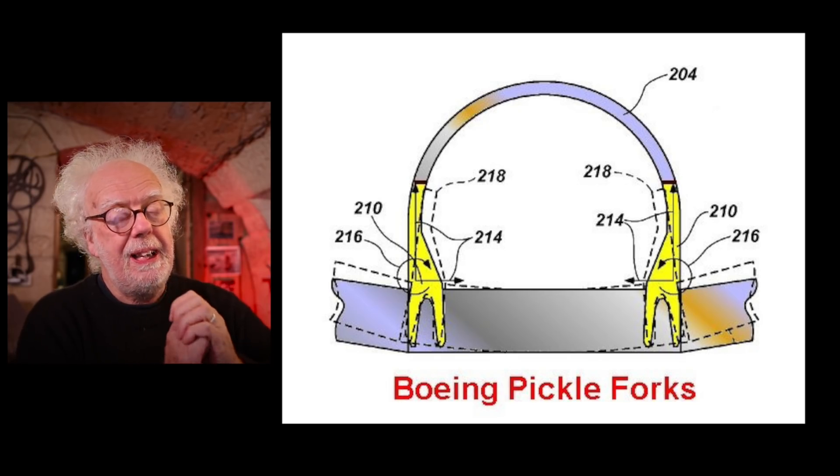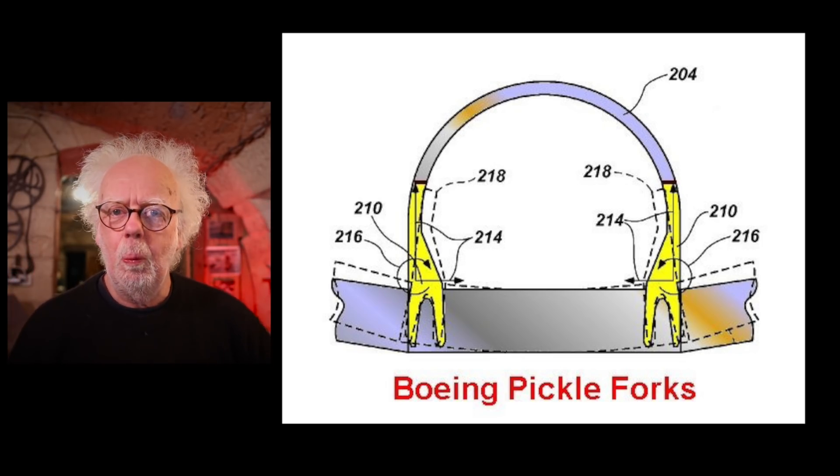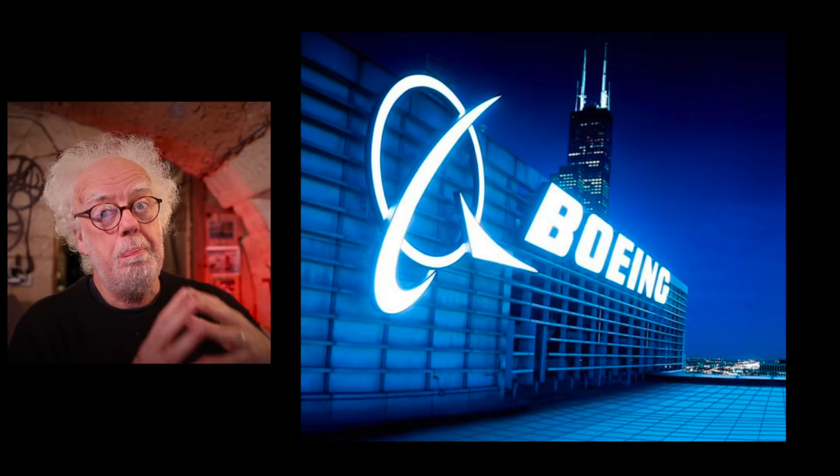Hey and welcome back lovely people! You've probably all been reading about the Boeing Pickle Fork. What is a pickle fork, and actually why are Boeing in such a pickle?